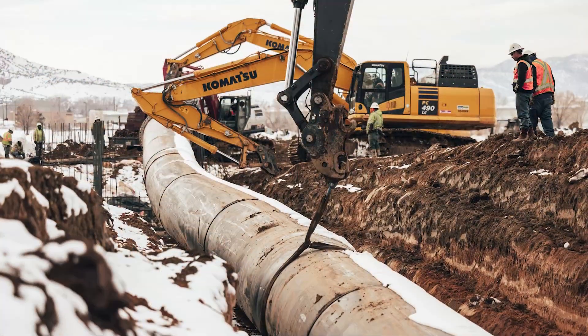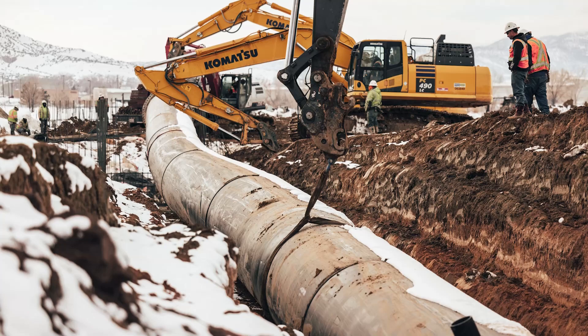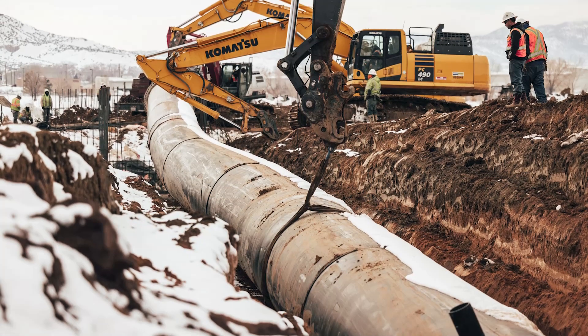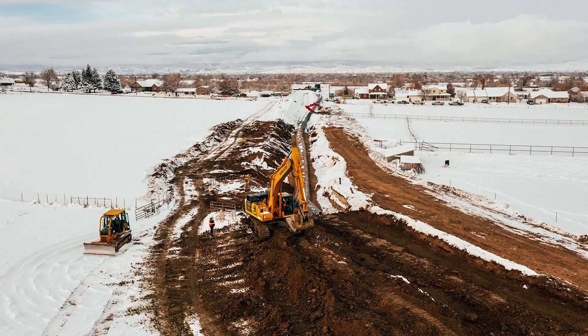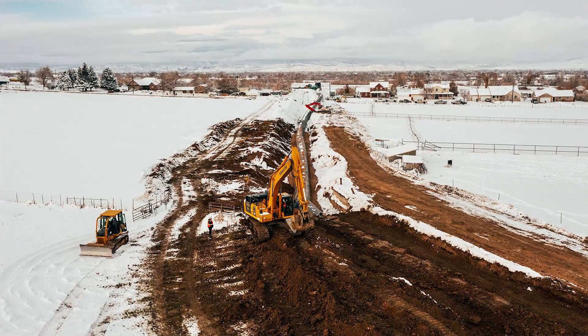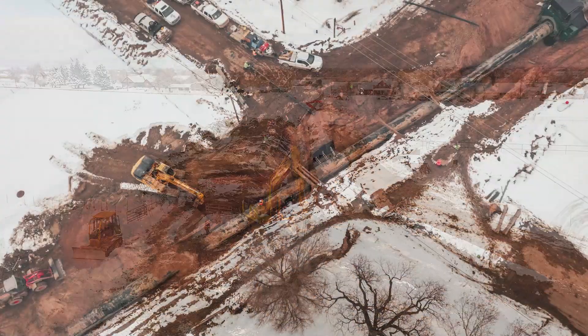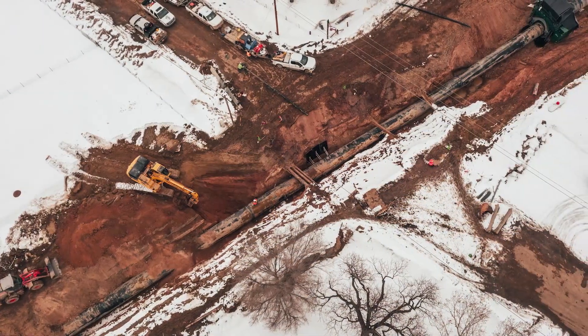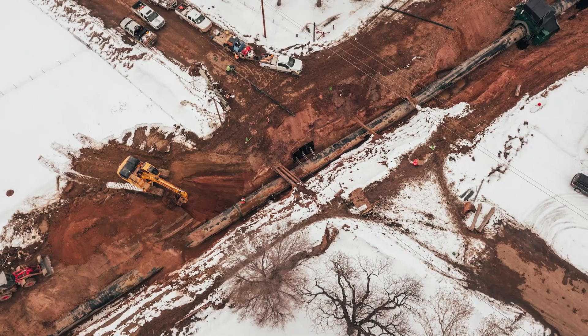Additionally, they undertook related tasks to guarantee the project's successful completion, including the construction of a new access road. The Steinecker Service Canal, under the ownership and maintenance of the Uintah Water Conservancy District, serves a critical function by delivering roughly 250 CFS of irrigation water to users in the Ashley Valley area, distributed through 50 turnouts, facilitating agricultural irrigation.